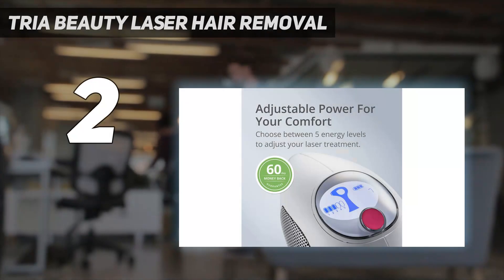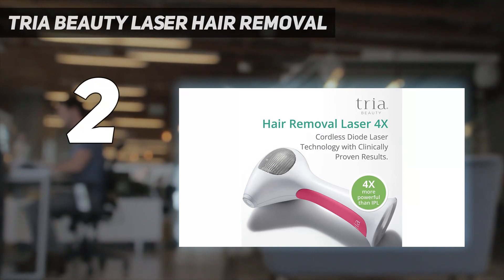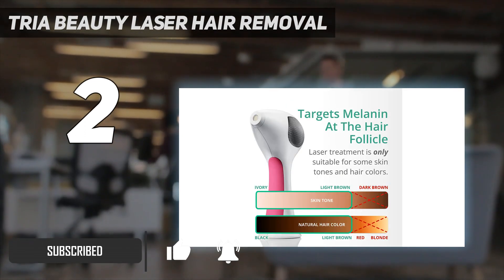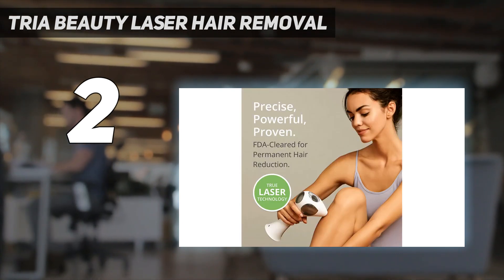Number 2 on my list: TRIA Beauty Laser Hair Removal. The TRIA Beauty Hair Removal 4X runs on diode laser technology that slows down hair growth by damaging your hair follicles. This device is highly rated by dermatologists as a great quality and effective product. It is also rechargeable and can be used on your face and body.